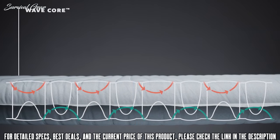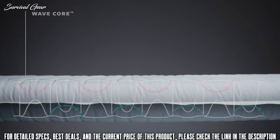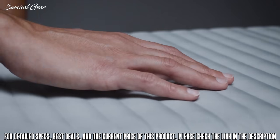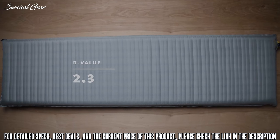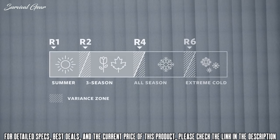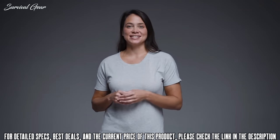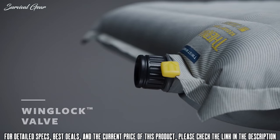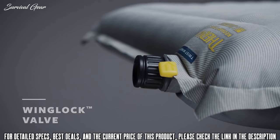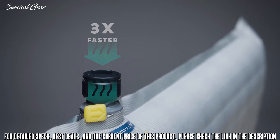The pad uses our wave core construction, giving campers added warmth by slowing convective heat loss without using bulky fill materials. This single layer of horizontal wave baffles gives this pad a 2.3 R-value, making it great for fair weather campers in mild three season conditions. All Therm-Rest pads have been tested according to the ASTM R-value standard. The Topo features our wing lock valve to make inflation and deflation a breeze. Inflation is three times faster thanks to a larger opening and one-way check valve.